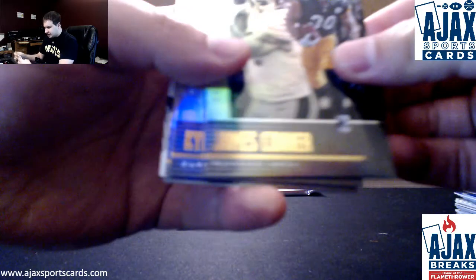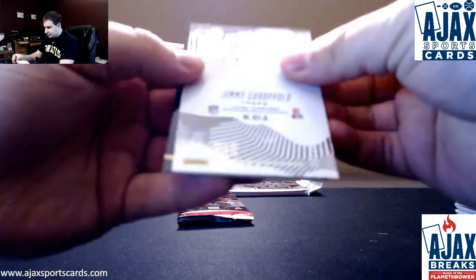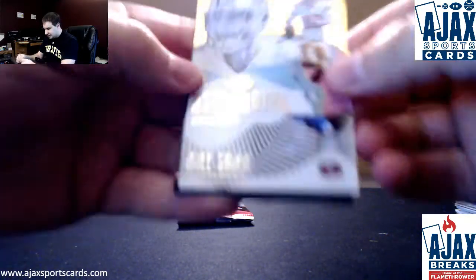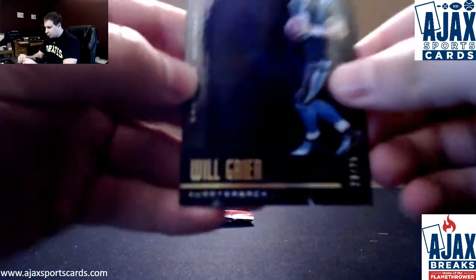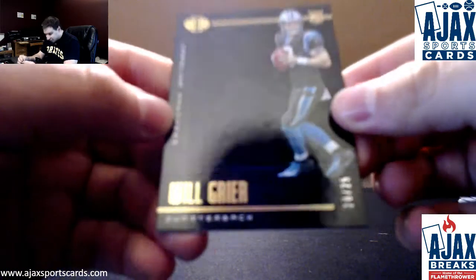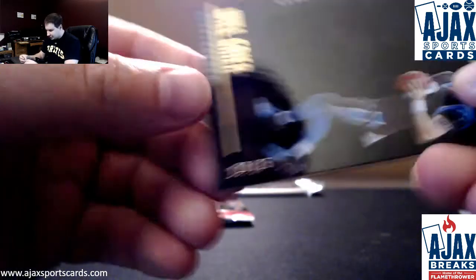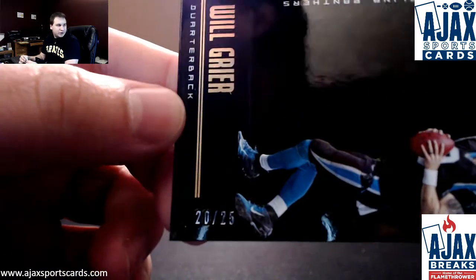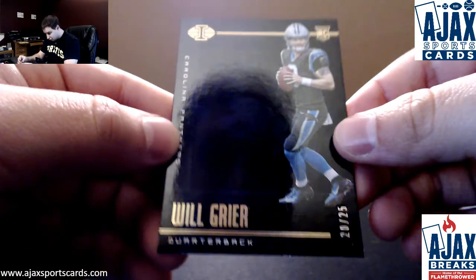We've got James Conner, Kyler Murray rookie, Benny Snell, Jimmy Garoppolo, an Astounding insert, and a black parallel rookie Will Gryer for the Panthers. This one is 20 of 25. That is a hard card to focus — it is really that dark.